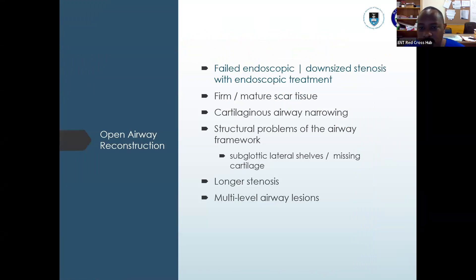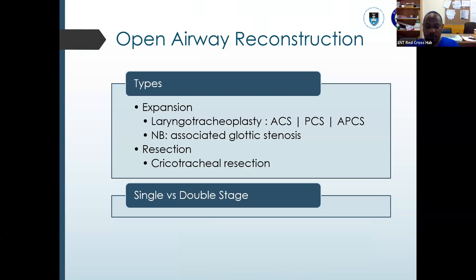For open airway reconstruction, we use it only when there's failed endoscopic treatment and in poor candidates for balloon dilation — those with mature scar, cartilaginous airway narrowing, structural problems, missing cartilage, longer stenosis, or multiple-level airway lesions. Open airway reconstruction is either expansion or resection. For expansion — laryngotracheoplasty — you can do an anterior or posterior cricoid split or combine both, depending on pathology. Then there's the option of cricotracheal resection, which can be done as single or double stage, depending on whether a tracheostomy tube is placed.